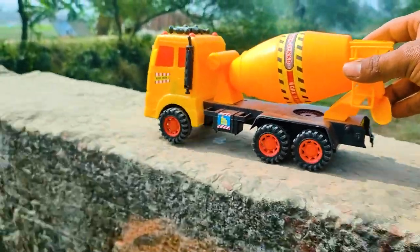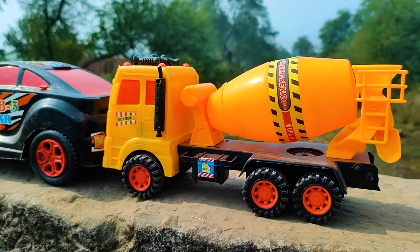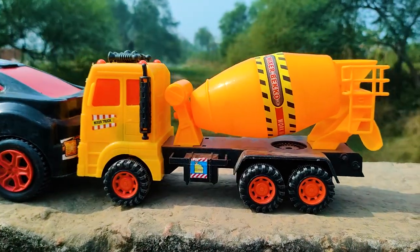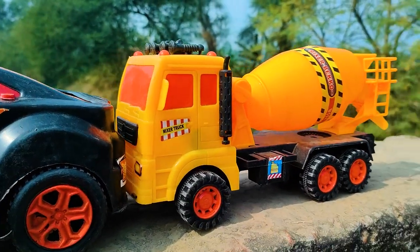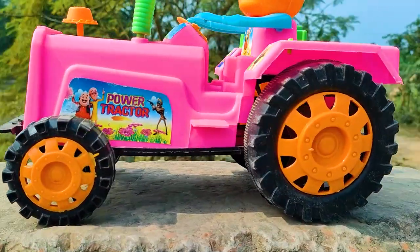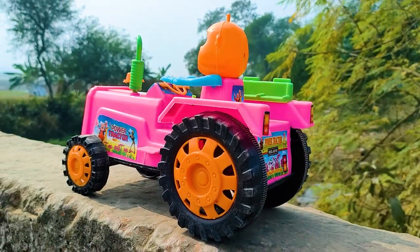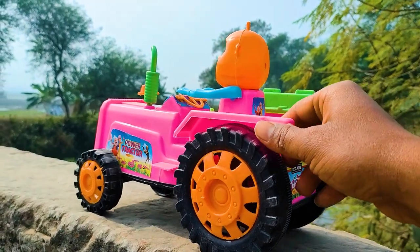Here is a very big size power vehicle. Wow, friends, I parked here this mixer truck. This one is a red, black, and yellow color combination. This is the last one, so friends, now I will try this one also.